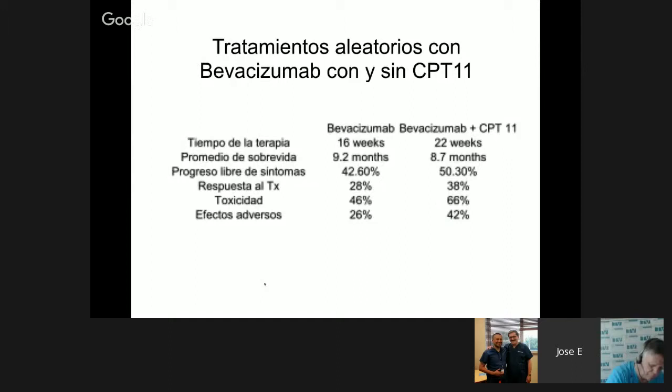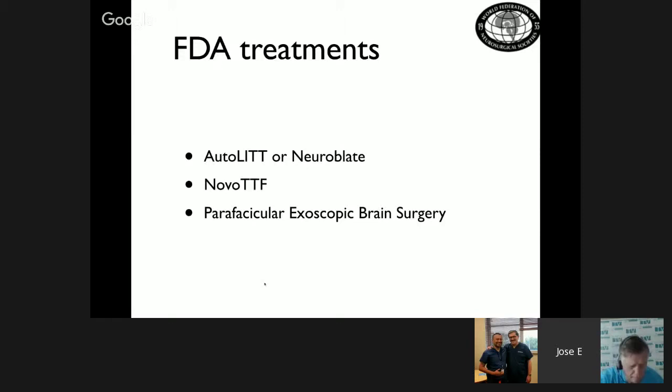Then came chemotherapy advances with bevacizumab, a chemotherapeutic agent originally used for colon cancer, then applied to brain tumors, where glioblastoma patients showed slightly greater survival — approximately three to six months more. New treatments considered current for glioblastoma multiforme management emerged: NeuroBlade, laser treatment, the new TTF (Tumor Treating Fields), and exoscopic brain surgery.